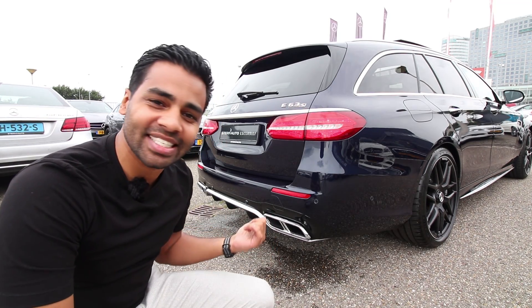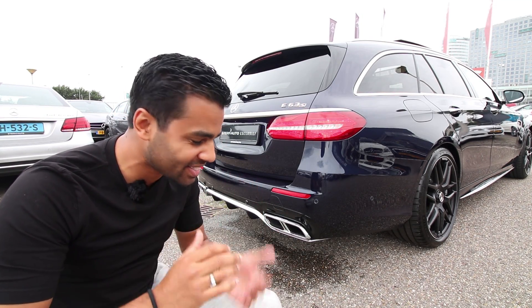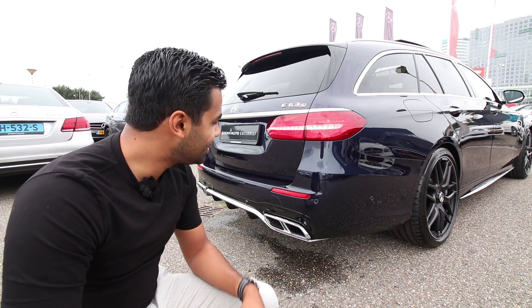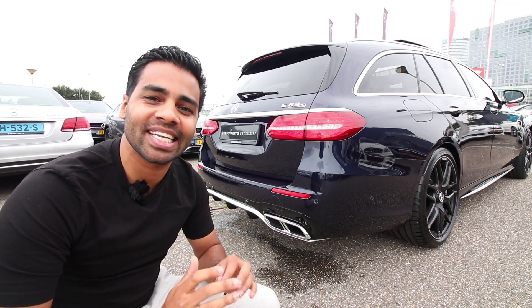AMG did it again. You hear that sound — the performance exhaust system pops. Just so aggressive, so low. Damn, if you're driving this — addictive.